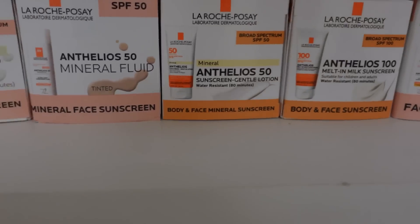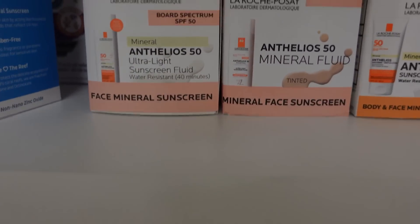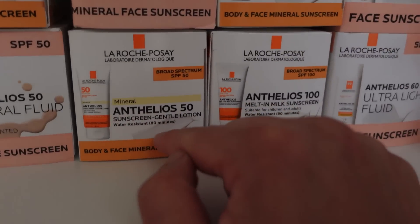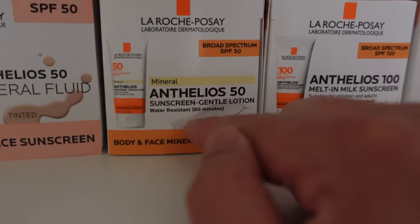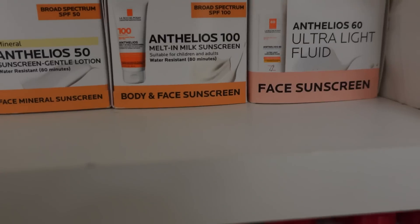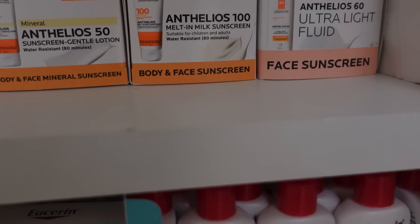The Anthelios 50 has been my favorite for the last two to three years — all mineral, available in tinted and non-tinted forms. The Mineral 50 is water-resistant 80 minutes, also a really nice one. The Melted Milk 100 is super nice — I like that for my body. It comes in a bigger size and I think I have the full size in my office.